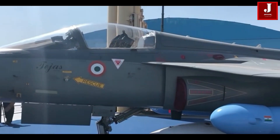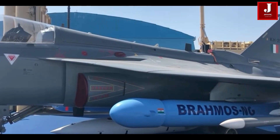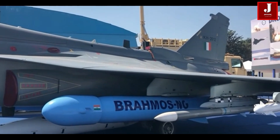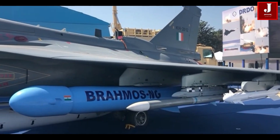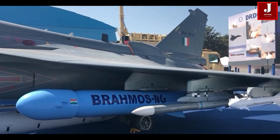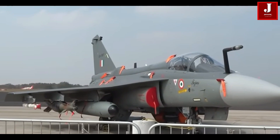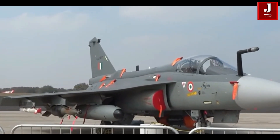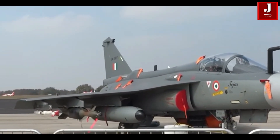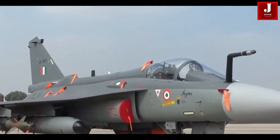The Tejas Mk-1 variant has 8 hardpoints for carrying various air-to-air and air-to-ground weapons, with a maximum payload capacity of around 5,300 kilograms. The Mk-2 variant is expected to have an increased payload capacity, with the ability to carry a wider range of weapons, including air-to-air, air-to-ground, and anti-ship missiles.